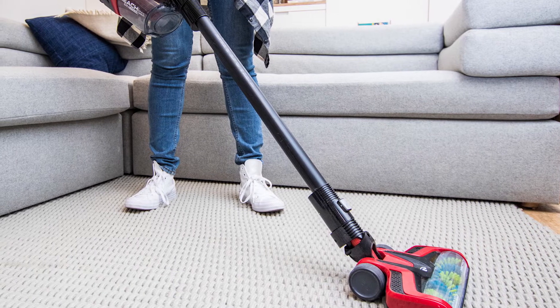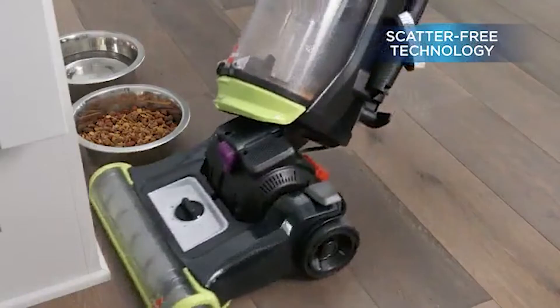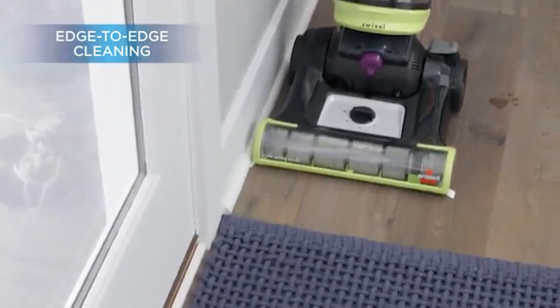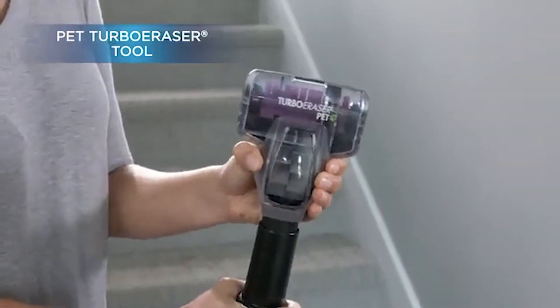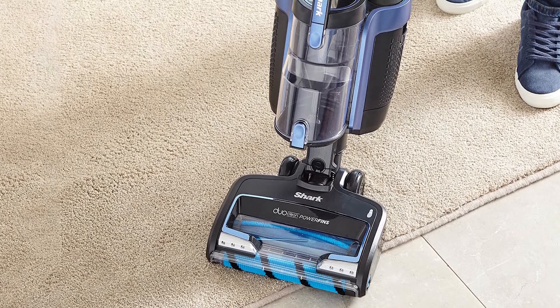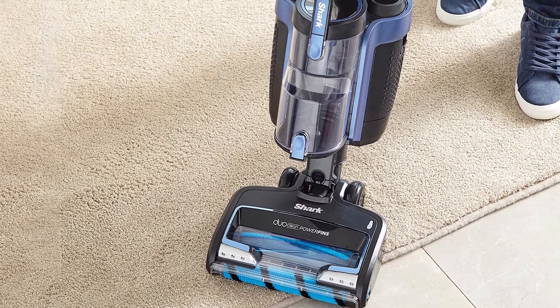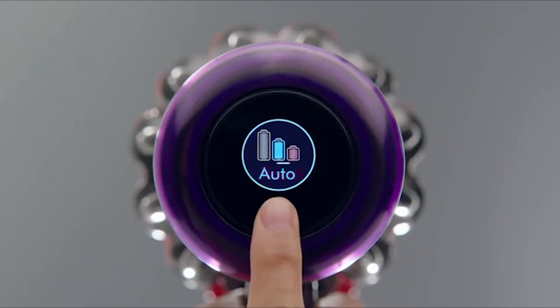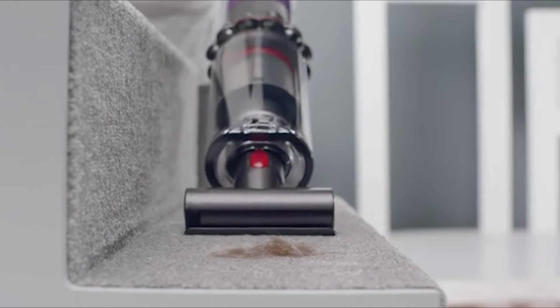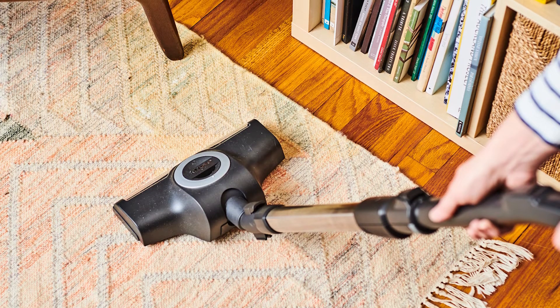Upright vacuums are kings when it comes to suction power. On average, the top 5 most popular upright vacuums on Amazon have higher than 960W of power, whereas the top 5 stick vacuums have around 240W. These numbers do not mean that there are no powerful stick vacuums, as Dyson, Miele, and Samsung would argue. However, on average, if you are setting out to buy a powerful vacuum, you should lean towards the upright ones.